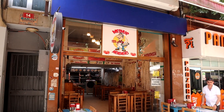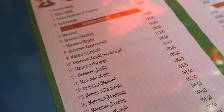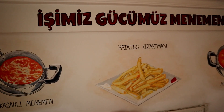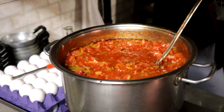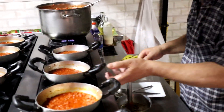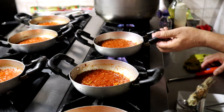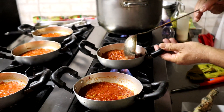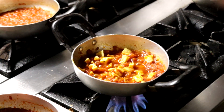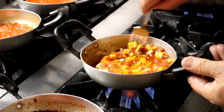Here we are at our second location on the Anatolian side: Meşhur Menemenci Cemal Polat. This place has a lot of different menemen options, which made it much harder for us to choose from. Here they prepared the tomato and pepper mixture beforehand, cooking it for long hours to enhance the flavors. Once the sauce is added to the pan, it takes no longer than 30 seconds and your menemen is ready.